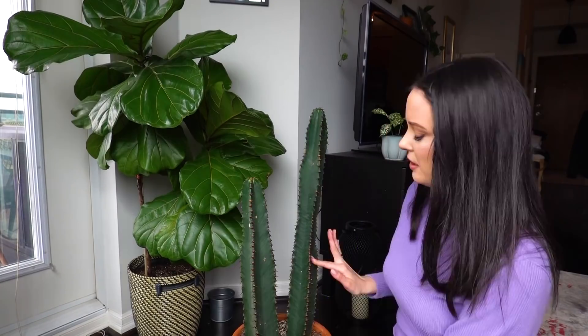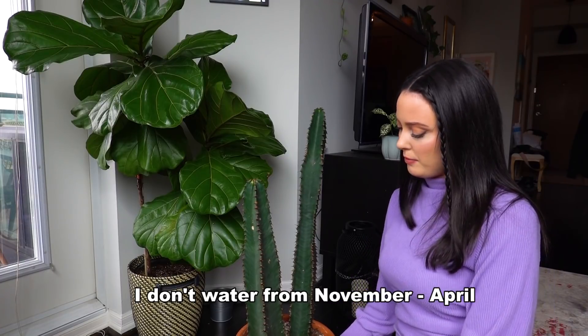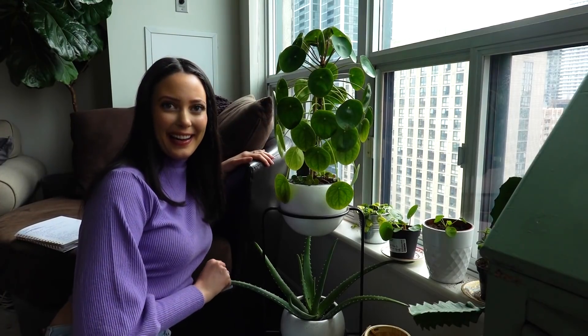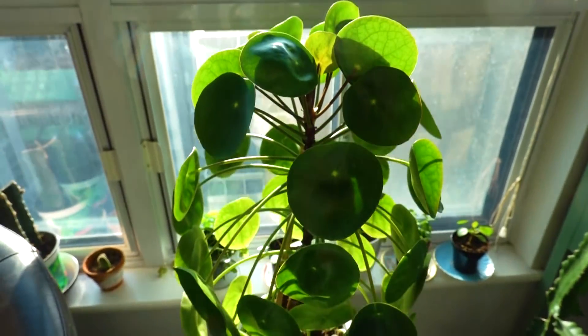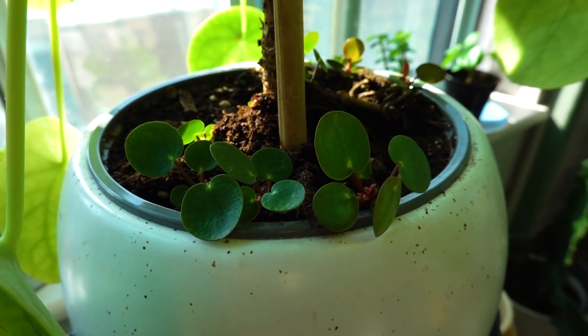This guy sits right beside another one from Facebook Marketplace — I try to lie to myself and say it's a cactus, but it's actually a succulent. I wrote all the names down in case I forget. This is my Pilea peperomoides — I believe that's how it's pronounced. It is the light of my life and it makes me so happy. I got this one when it was just a little baby and as you can see it grows so many new babies that I have them literally all around my apartment.